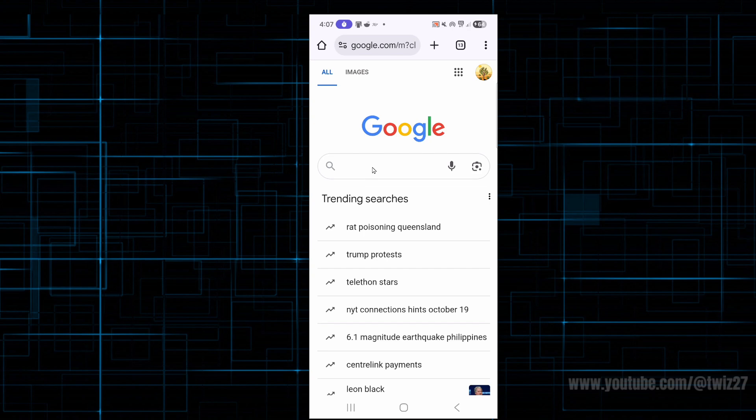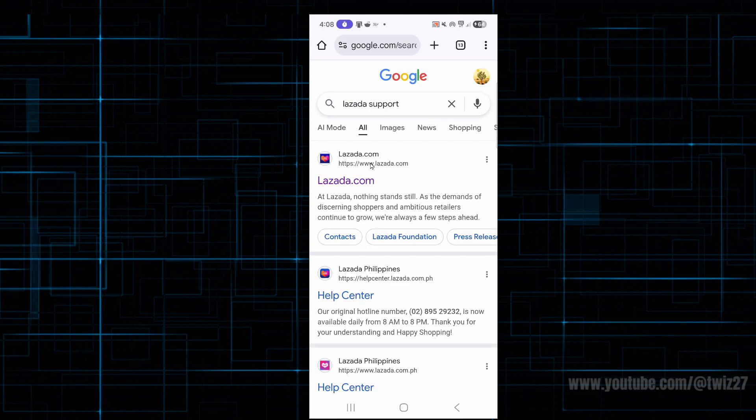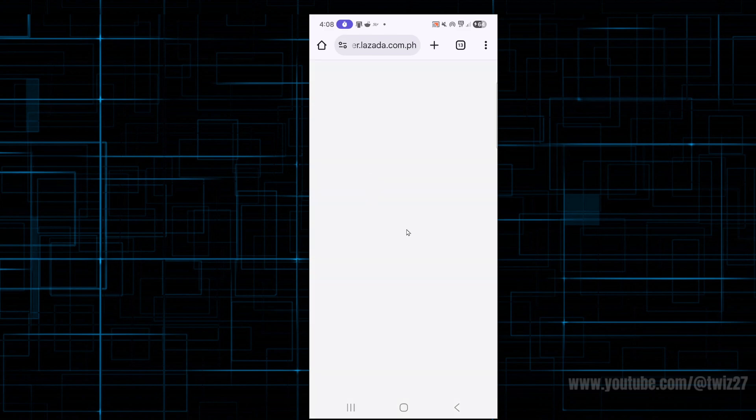The best way to do this is to open up a web browser on your mobile device, then head over to Google and type in 'Lazada support' and hit enter. From here, click on the second result where the help center is, and you'll be able to see their contact information.